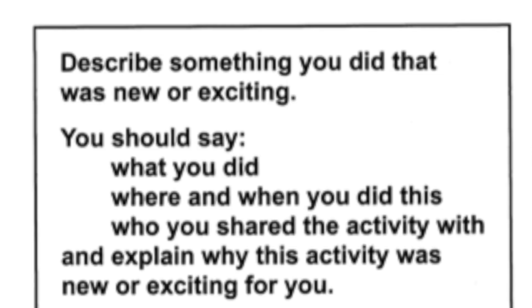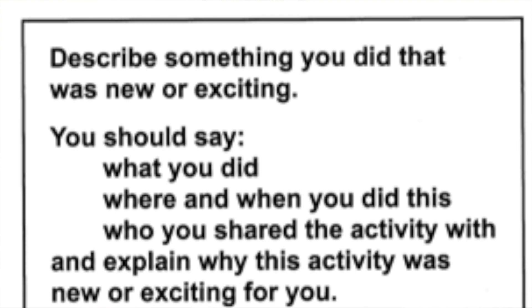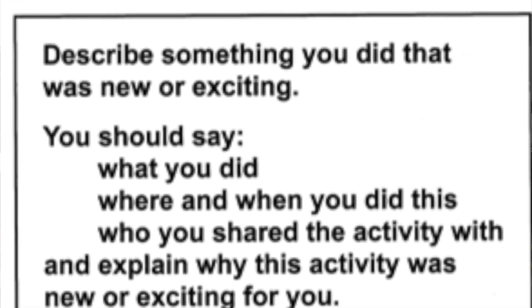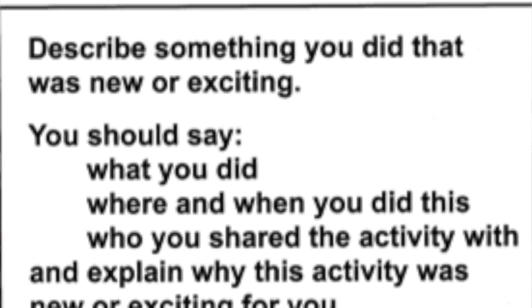We're looking at part two. The question is: Describe something you did that was new or exciting. You should say what you did, where and when you did this, who you shared the activity with, and explain why this activity was new or exciting for you.